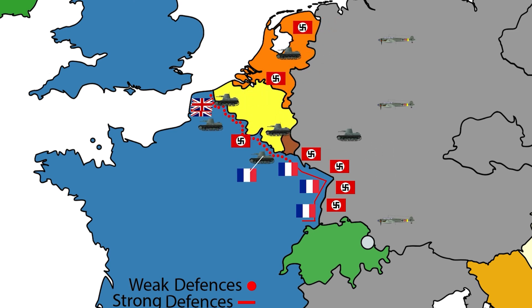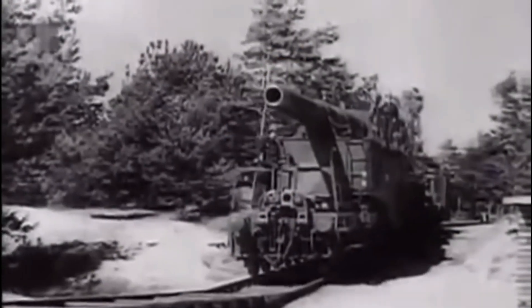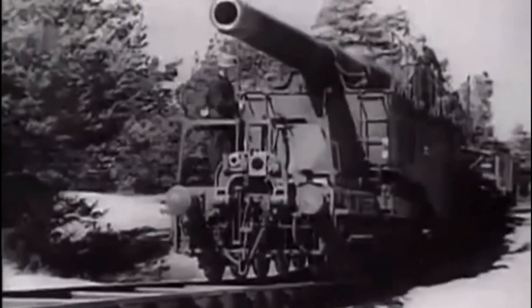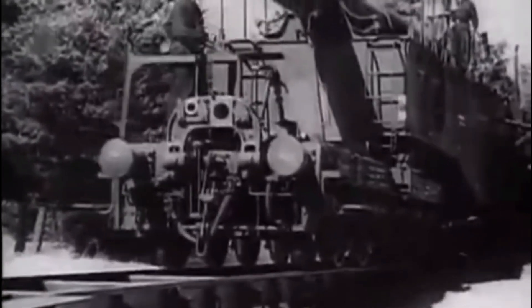The Germans loved railway guns, and for good reason. Trains allowed these enormous weapons to be transported quickly across long distances using pre-existing rail infrastructure. They were mobile, incredibly powerful, and had outrageous range, making them almost impossible for enemy artillery to counter.